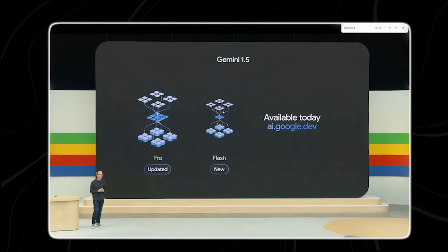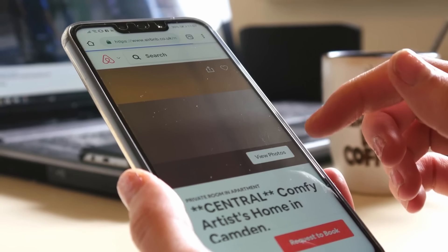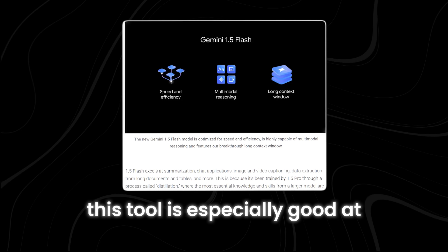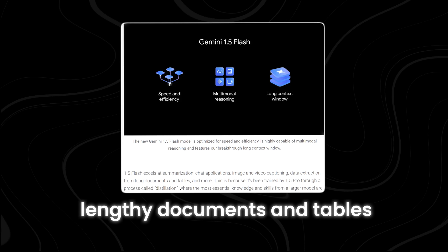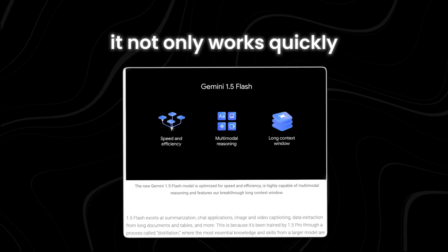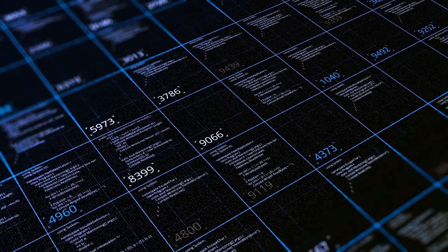Gemini 1.5 Flash is a valuable tool for situations where time and efficiency are important. It can be used in many different ways, such as in customer service chatbots, creating captions or images for social media posts, scientific research, and business analytics. This tool is especially good at summarizing long texts, working in chat applications, captioning images and videos, and pulling out data from lengthy documents and tables. It can handle a wide range of tasks quickly and effectively, and is also cheaper to use. This makes it a great option for developers who want to build their own AI products and services without spending too much money.